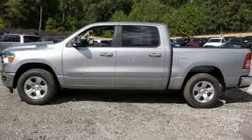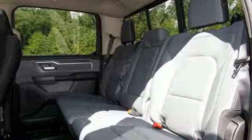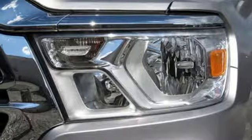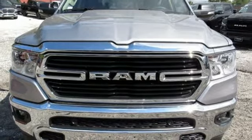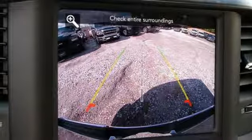V8 engine, electronic shift on the fly, automatic transmission, trailer brake controller, streaming audio, Wi-Fi hotspot, dual zone climate control, active grill shutters, heavy duty shocks, auto dimming rear view mirror, and power heated mirrors. Take it for a test drive today.